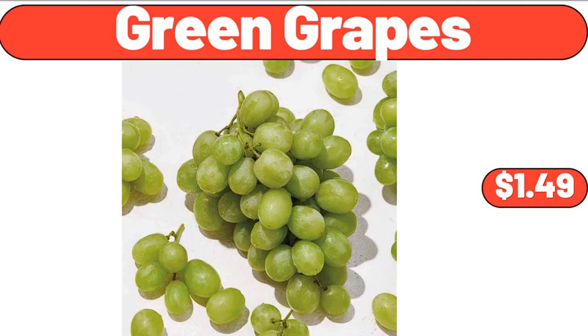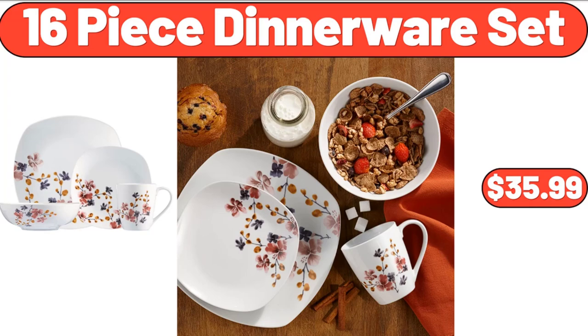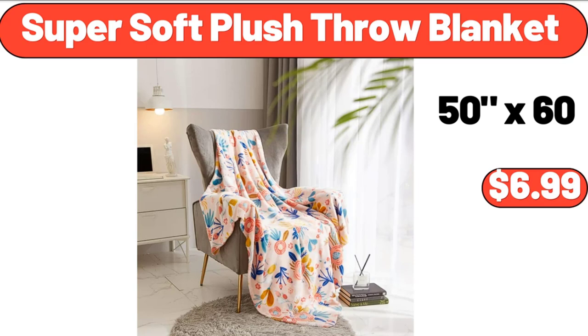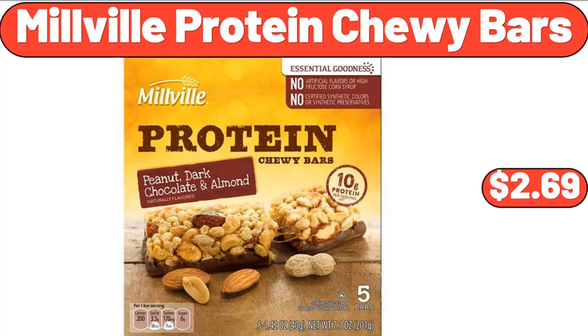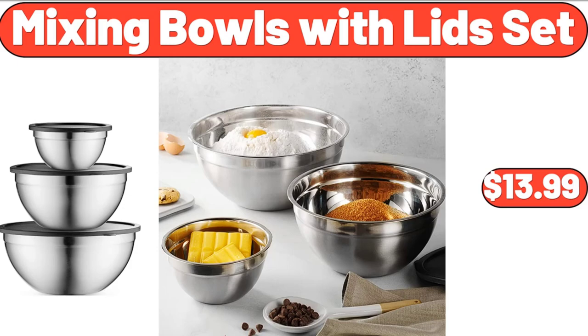Green Grapes, $1.49. Electric Salt and Pepper Grinder Set, $15.64. 16-Piece Dinnerware Set, $35.99. Super Soft Plush Throw Blanket, $6.99. Millville Protein Chewy Bars, $2.69. Meat Grinder, $26.99. Mixing Bowls with Lid Set, $13.99.